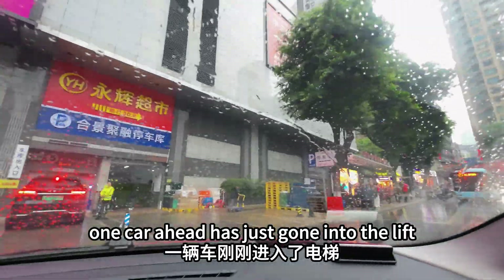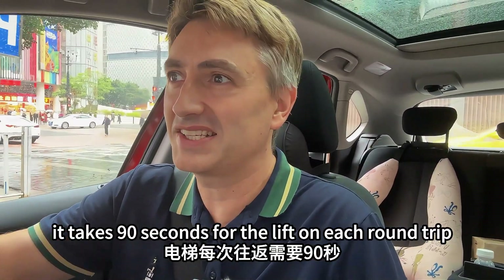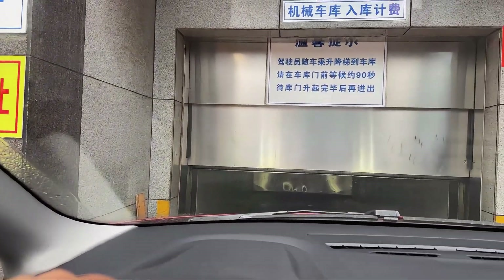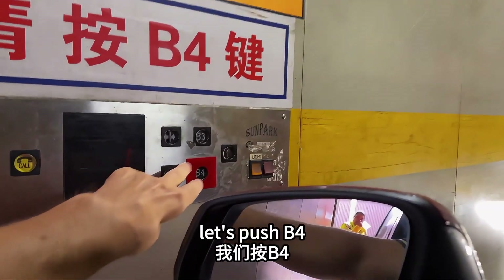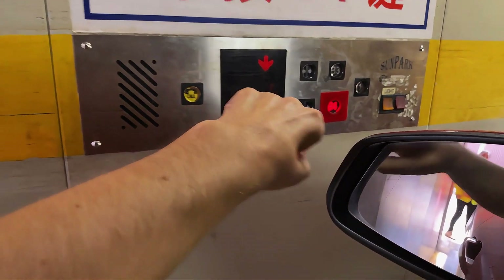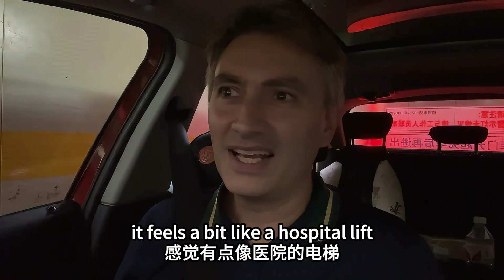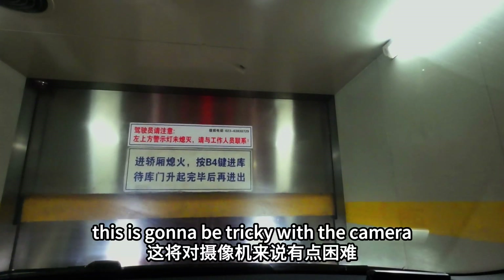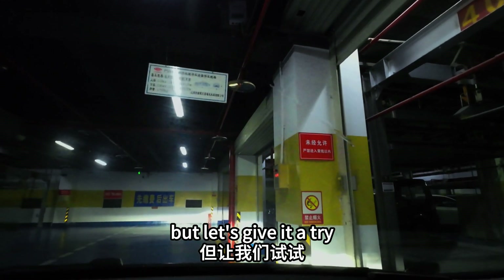There is one car ahead who's just gone into the lift, and it says on the door that it takes about 90 seconds for the lift to do a round trip. It kind of feels a bit like a hospital lift — you can just feel it bumping a little bit, and I think we are here. This is going to be a bit tricky with the camera but let's give it a try.